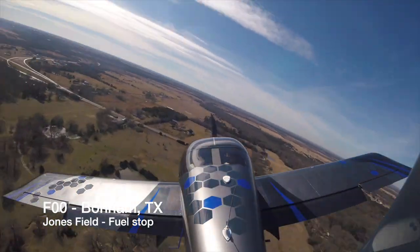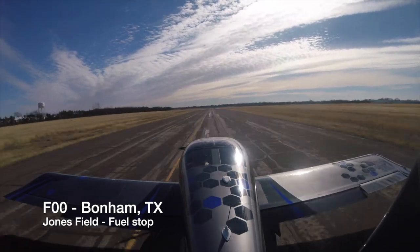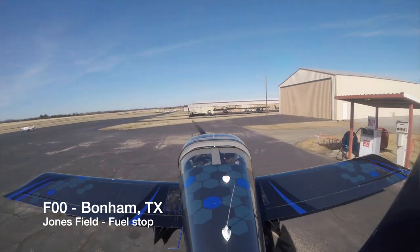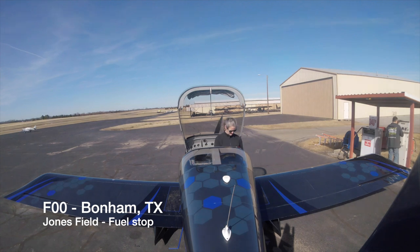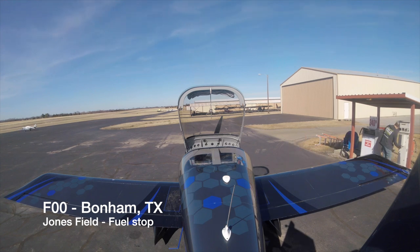Here's Bonham, Texas — our first Texas stop. It's incredible that we're already in Texas. Nice little airport, easy fuel — cheap too, I think you see $3.40 here. There was one person in the little terminal building; we just hopped in to use the bathroom, topped off the plane, and kept on going.